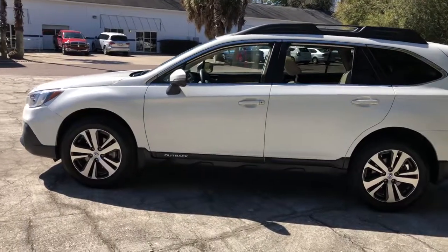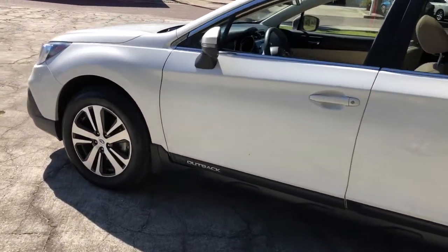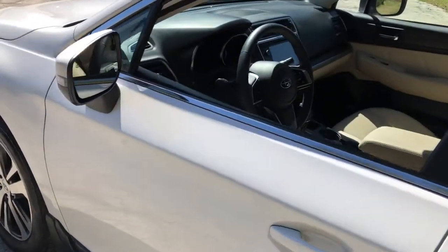Rugged, safe, and built to last, this capable compact SUV is your reliable partner on every adventure.